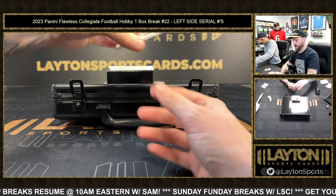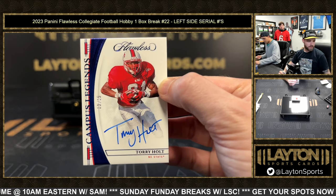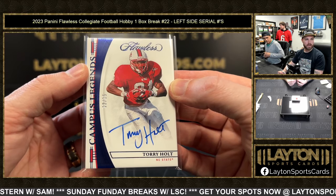Wolfpack, Wolfpack! 13 to 15 — Tory Holt auto. 13 is Swaggy. There you go, Swaggy!